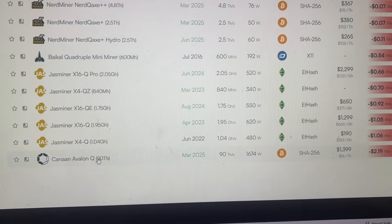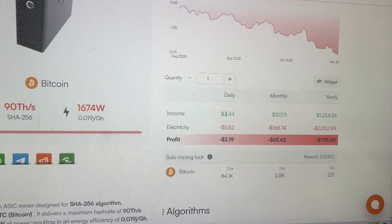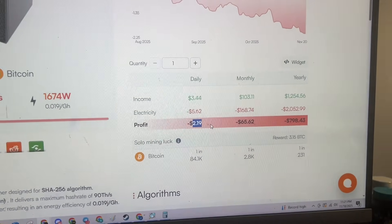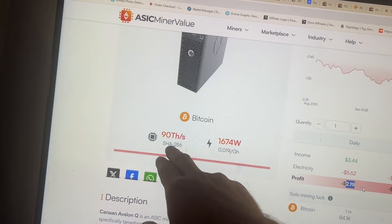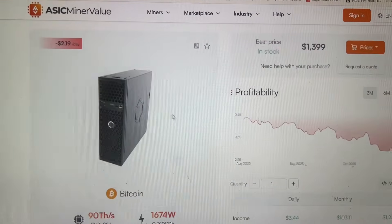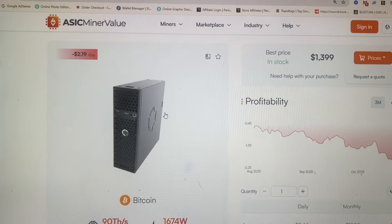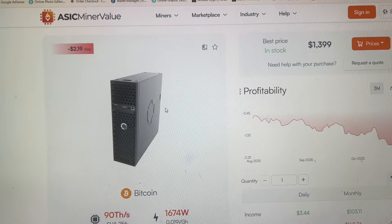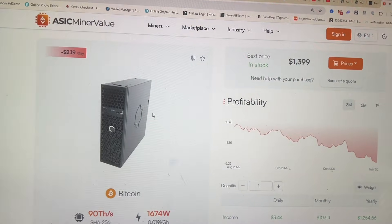The Avalon Q right now at 14 cents per kilowatt hour is making $3.44 a day, but it's burning $5.62 a day. So it is still losing money with Bitcoin being down. Full power is 90 tera hash at almost 1,700 watts — it's 1,674 watts. Absolute awesome machine. Even when you have it turned up into super mode, it sounds basically like a light desk fan — nothing like a traditional ASIC. Nothing that puts out this kind of hash rate sounds anywhere near as quiet as the Avalon Nano Q.